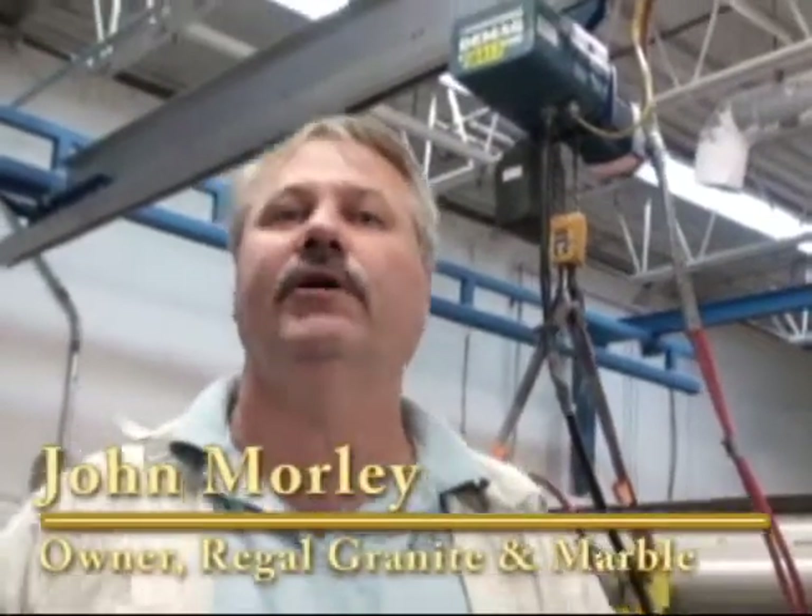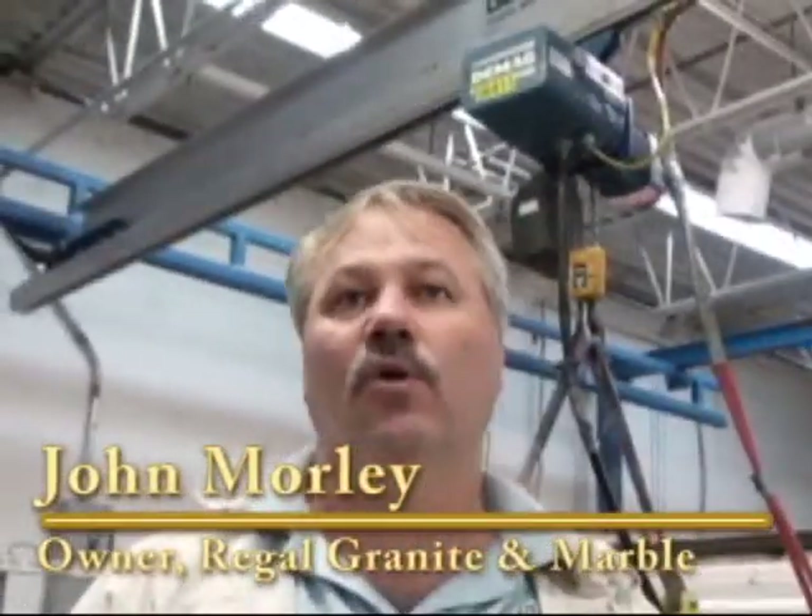My name is John Corley. I'm the owner of Regal Granite and Marble. We have a Torvald crane and I'm very pleased with it.